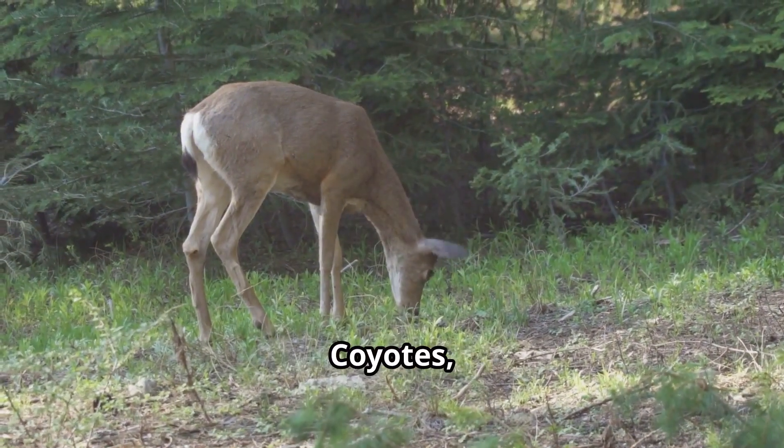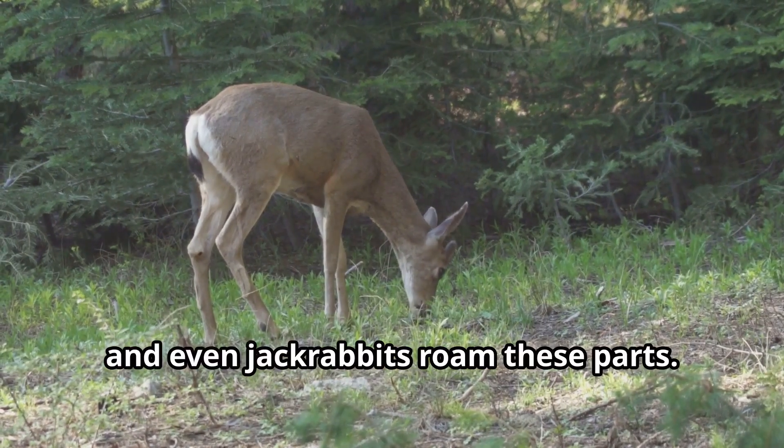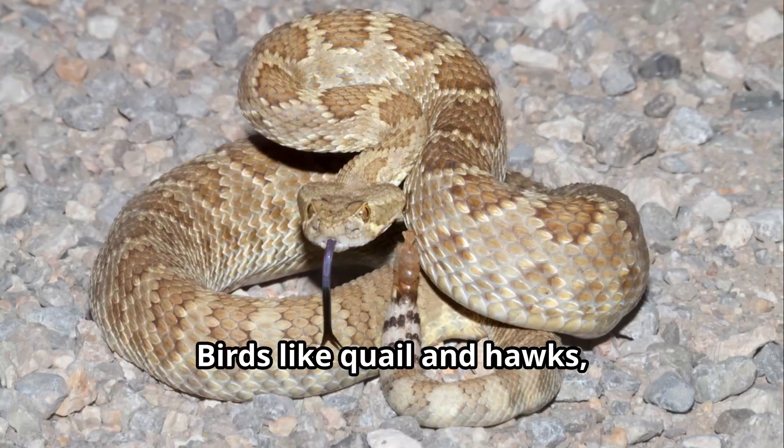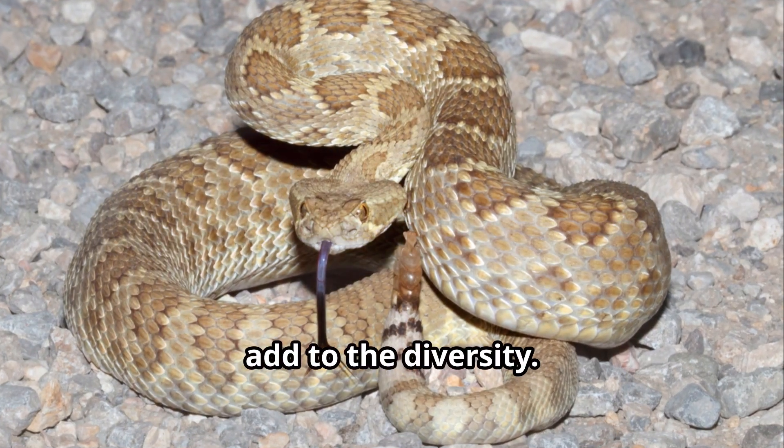And the wildlife? Coyotes, bobcats, mule deer, and even jackrabbits roam these parts. Birds like quail and hawks, and reptiles like lizards and snakes, add to the diversity.